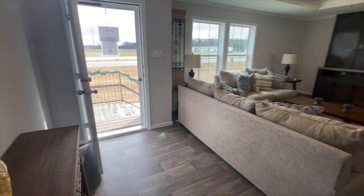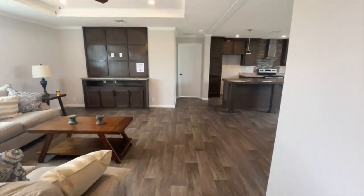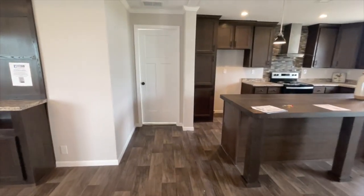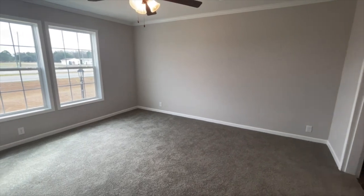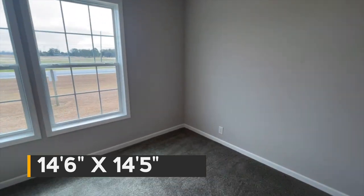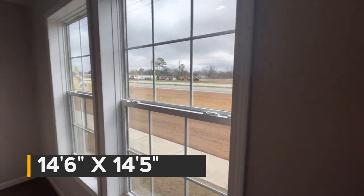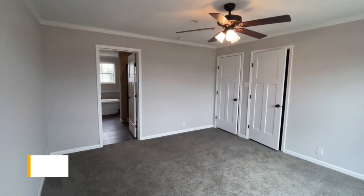We've toured this side of the house, it's time to go check out the master — come on! We'll walk through the living room again to the master, which is right next to the kitchen. What a nice size master — this master is 14'6" by 14'5". Love that it has a ceiling fan in here, love that it's nice and bright from the big windows. Let's take a look around and then we'll check out the closet.